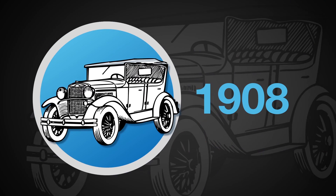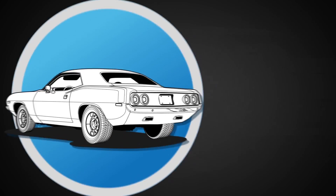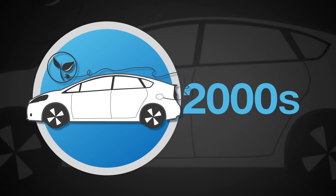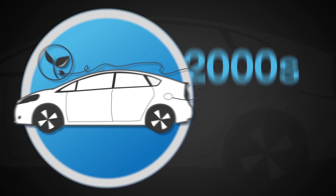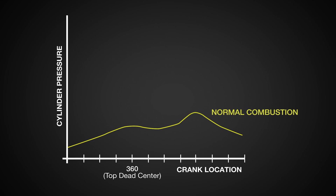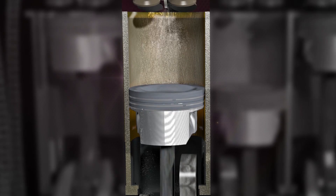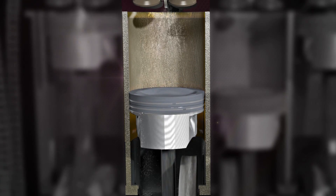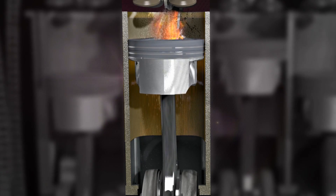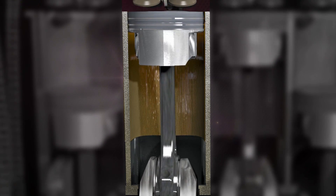To meet fuel economy and performance demands, automakers have increased engine power density and cylinder pressure. This has led to a condition called LSPI. LSPI is a form of abnormal combustion that can occur in high compression, downsized GDI engines. It's believed to be caused by droplets or particles in the combustion chamber that ignite prior to spark, resulting in uncontrolled combustion and, in some cases, knock and engine damage.